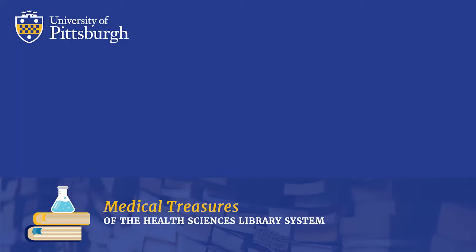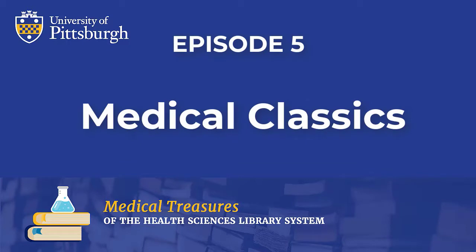Today she will be featuring select items from the collection rarely seen by the public. We hope you enjoy this episode of Medical Treasures of the Health Sciences Library System. Episode 5: Medical Classics. Classics are books which are must-haves for library collections — without them the collection would be lacking. For Medical Classics, their authors are to the history of medicine what influencers are to social media. Their works shaped the discipline and enhanced our knowledge.